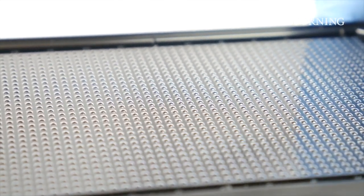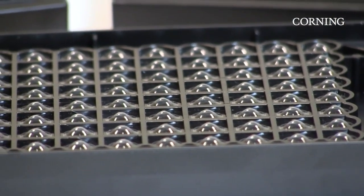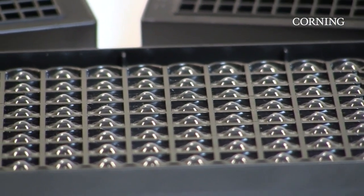The microplates feature a specialized ultra-low attachment surface coating to enable centered single spheroid formation across all wells. They are also optimized for visualization with a black opaque microplate body, which reduces well-to-well crosstalk.